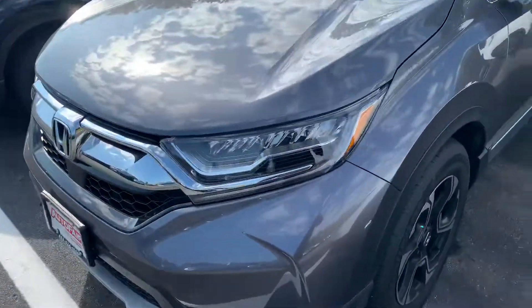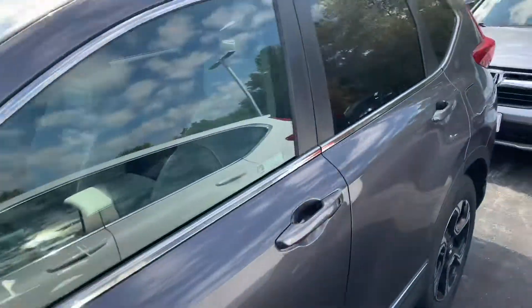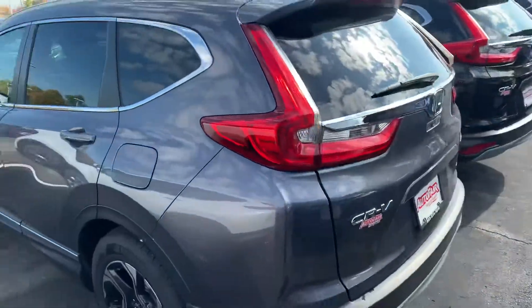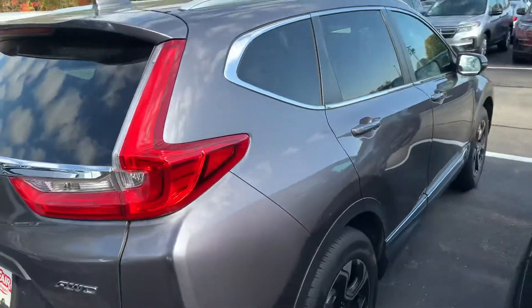2019 Touring — the first thing you're gonna notice is these lights. They're LED, they're beautiful all the way around. A great vehicle. This has keyless entry and remote start, also comes with push-button start and a moonroof.